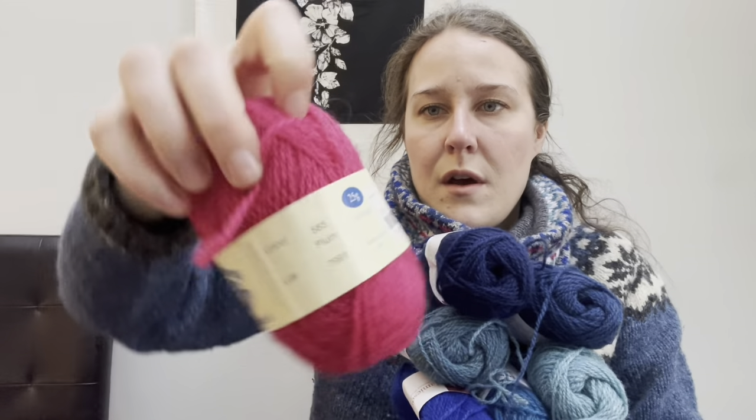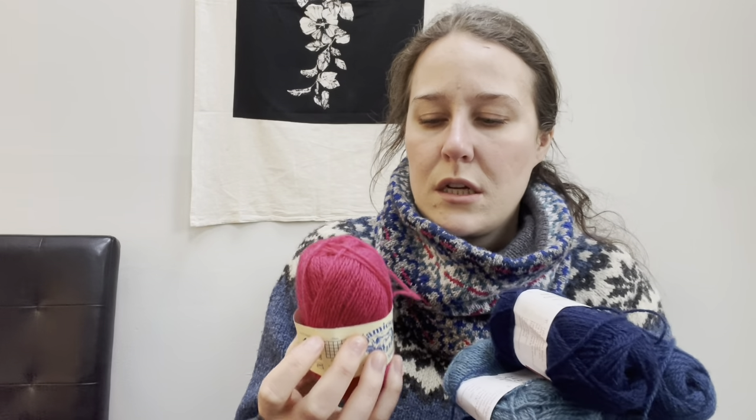And then this is Jameson's of Shetland Spindrift in Plum — I got a bunch of these on eBay. The one I used I've used in like five or six Fair Isle projects and I still have like half the ball left. It's going to last forever; I'm not going to have to make like a sweater with all of them.